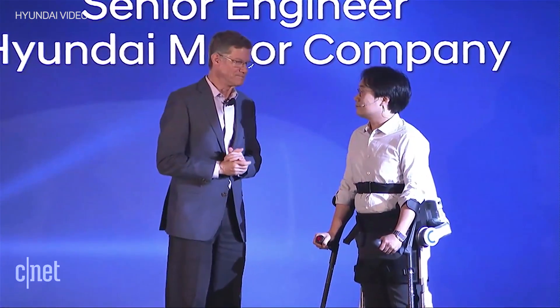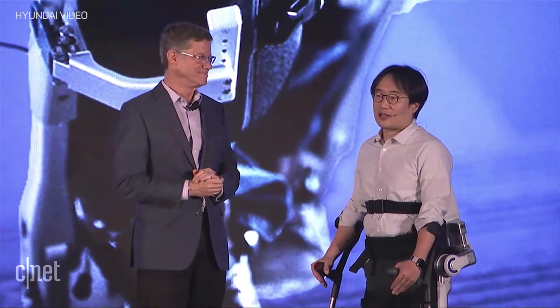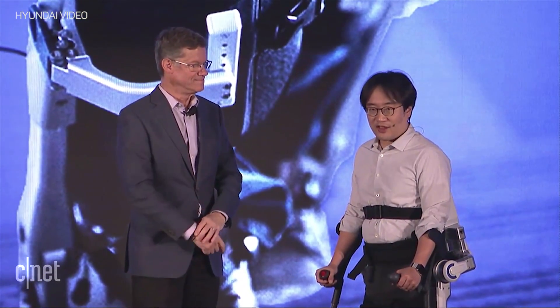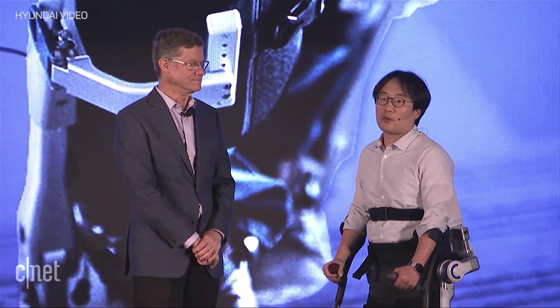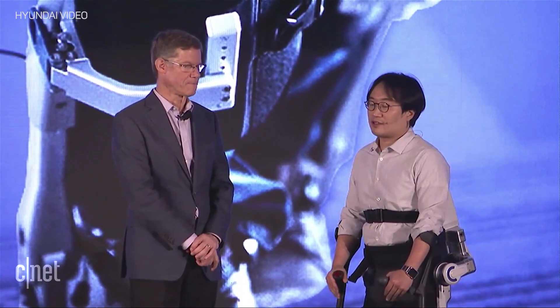Thank you for coming today, Dr. Hyun. Please tell us about the medical exoskeleton you're wearing right now. This is the Hyundai medical exoskeleton, aka H-Max, which is able to provide full spectrum mobility to paraplegics and other people with disabilities.